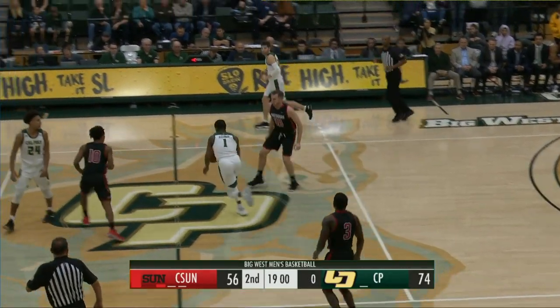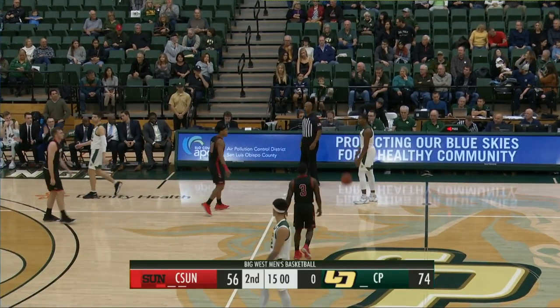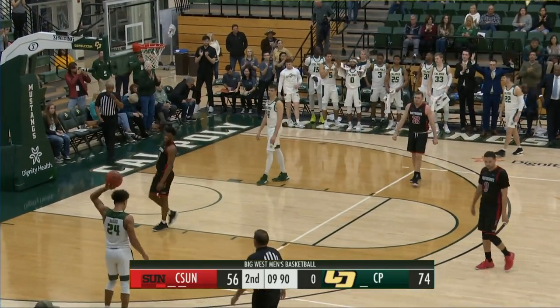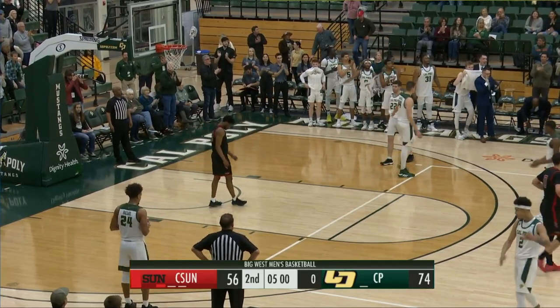CSUN going to defend until the final buzzer. Cal Poly will improve to 1-1 in Big West Conference play, 4-12 overall. CSUN drops to 6-12 and 1-1 in the Big West as well.